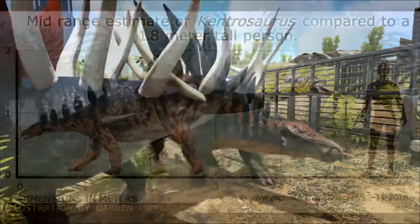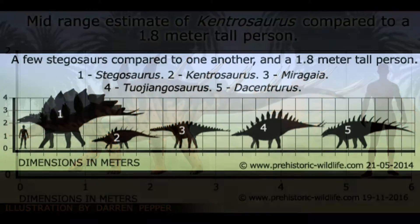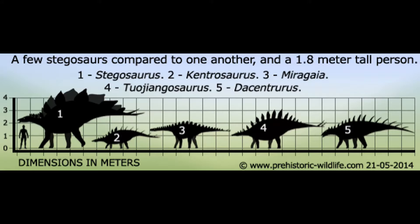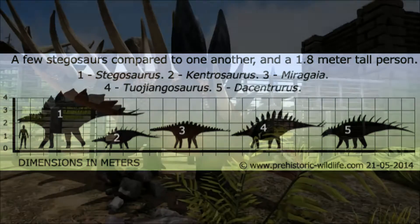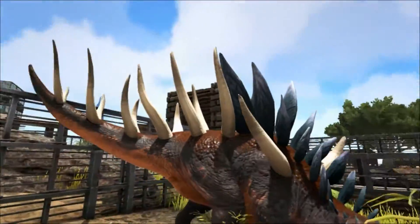It was a small Stegosaur with an average length of around 4.5 metres, although some larger specimens indicate that it may have reached sizes of around 5.5 metres. It would have weighed around 1 to 1.5 tonnes, depending on how muscular the tail was.